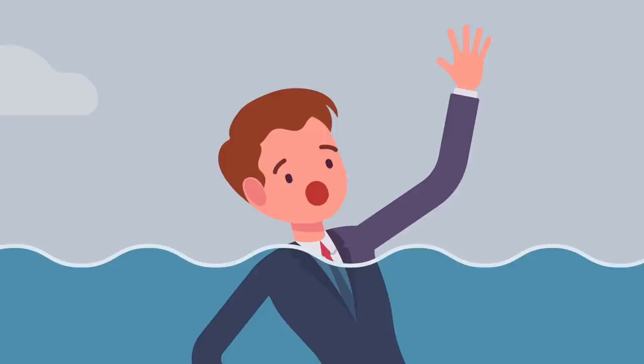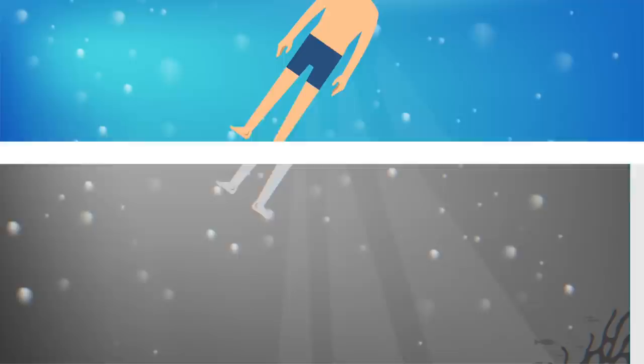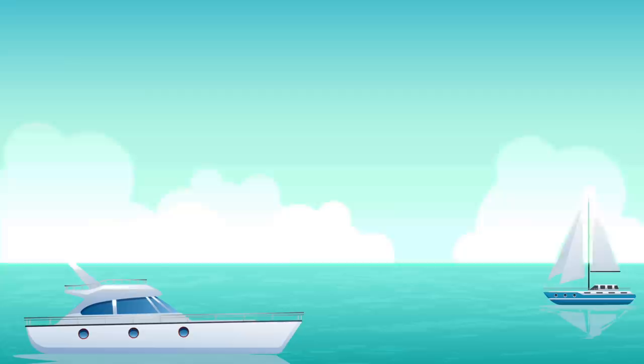If you ever see square waves, get out of the water immediately. If you get caught in them, the waves basically trap you — almost like quicksand — and you'll likely get pulled under the water. Thankfully, cross seas only occur very rarely, but when they do and people get caught in them, they often don't make it out alive.